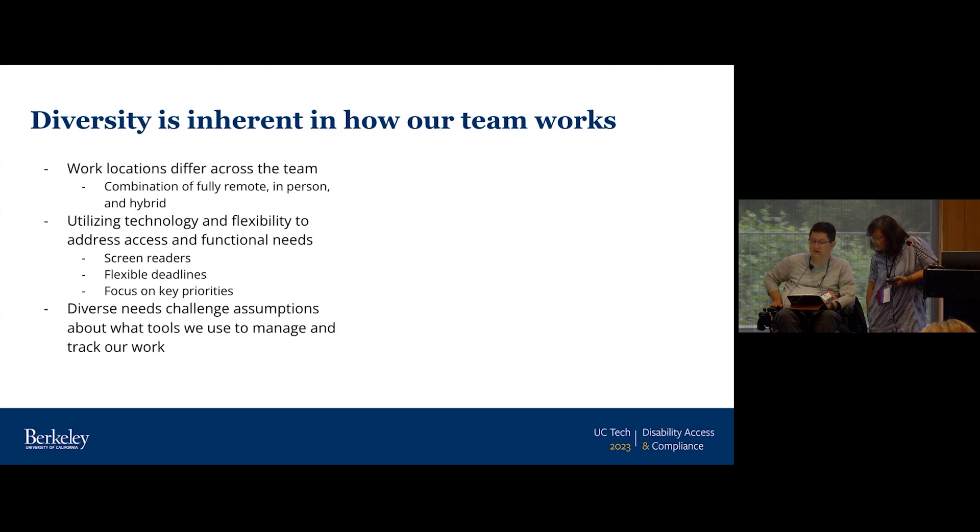Diversity is inherent in how our team works. We have hybrid schedules and work locations that differ across the team — fully remote, in-person, and hybrid staff members. We use technology where we can and flexibility where we need to, in order to address the access and functional needs of our team: screen readers, flexible deadlines, focusing on key priorities as opposed to any individual set of deadlines. This flexibility is really important when working in a team with so many different moving targets and high-level work.